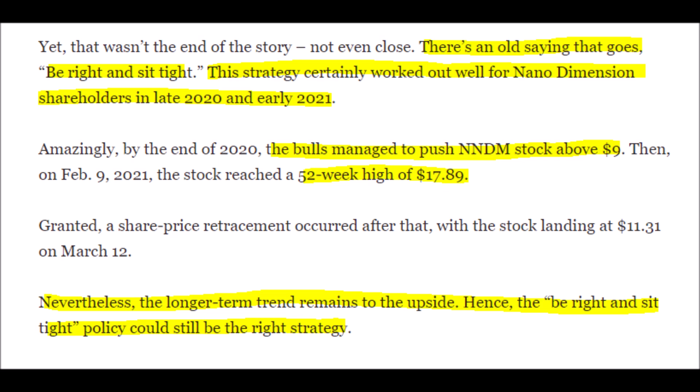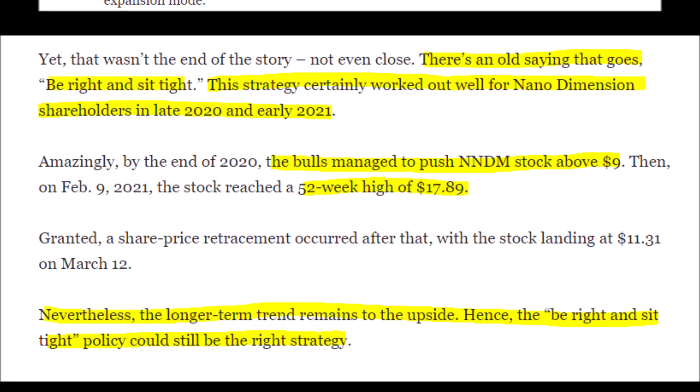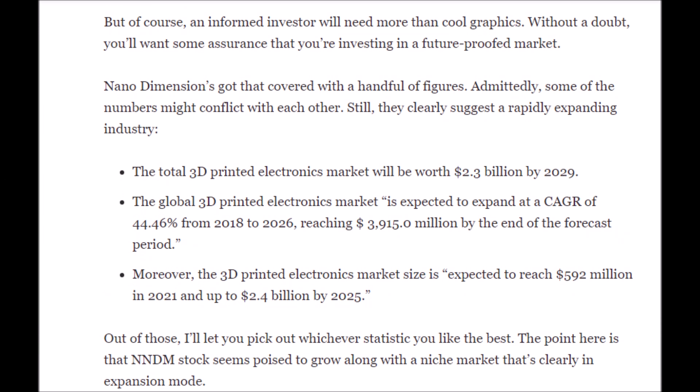You could also just get into Nano Dimension stock right now — there is still long term upside, but please be strategic about your entry price and try to average down once in a while. I do not condone putting everything into just one stock. Please be diversified. I personally like the PRNT ETF, so I am diversified among the entire 3D printing industry.